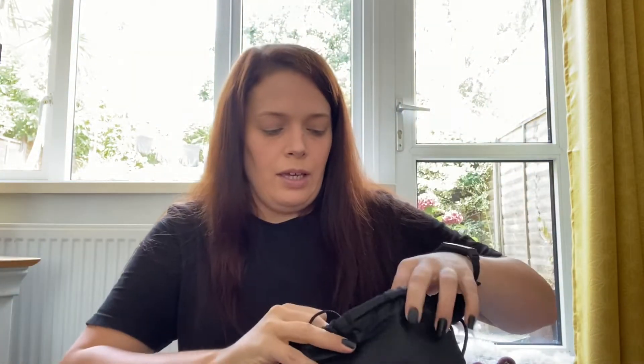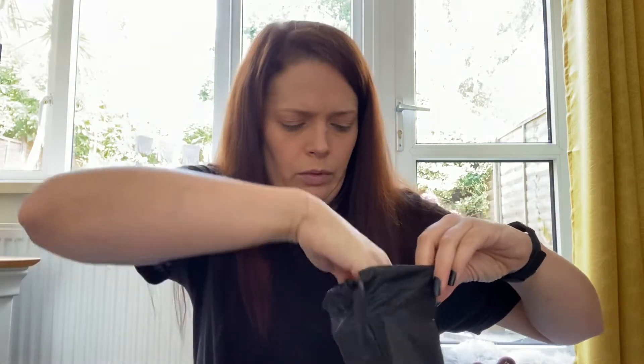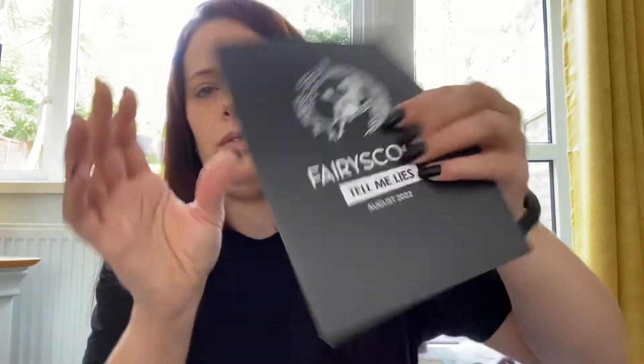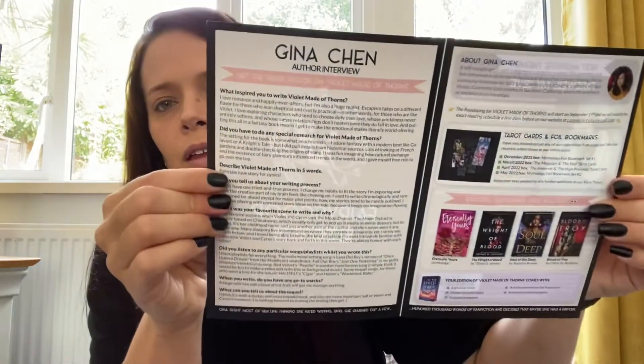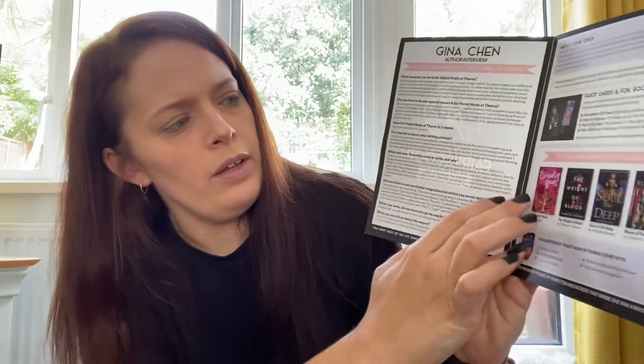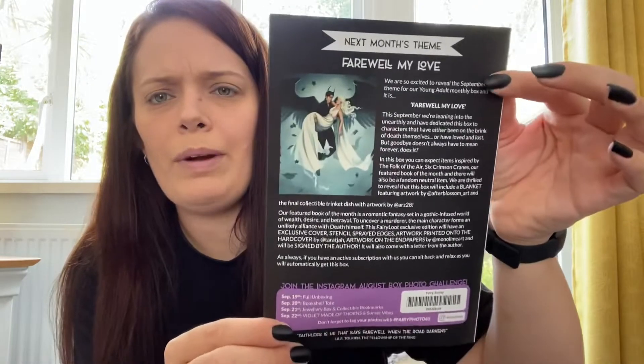Let's open up the baggie and find these bits. We have the Fairy Scoop for the month — author interview and upcoming books for September. I haven't actually heard of any of those, so we'll check those out.